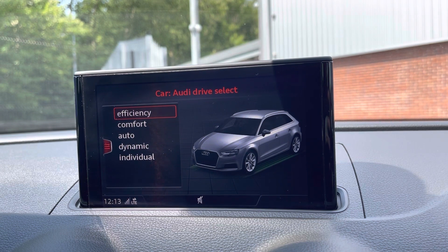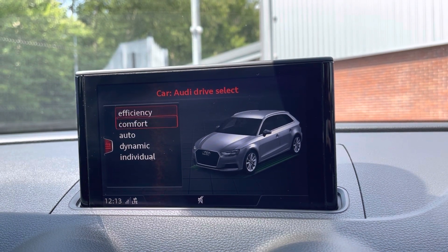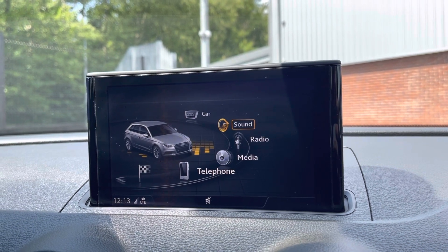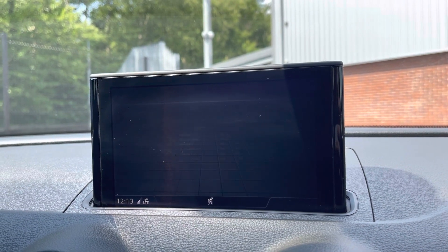Here you can see you have your Audi Drive Select, with your choice of Efficient, Comfort, Auto, Dynamic, or Individual — all depending on your driver preference. You can also set the sound to exactly how you like using that feature.